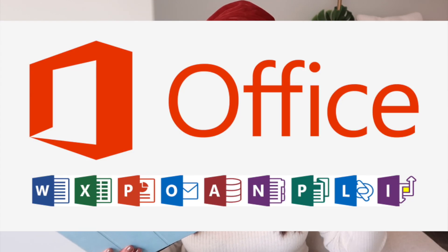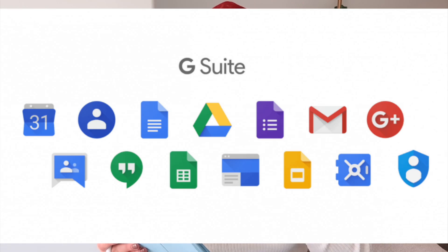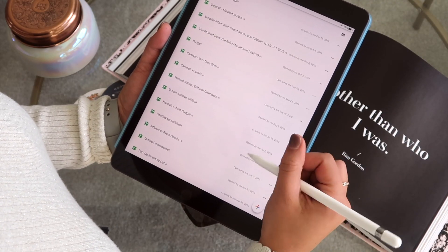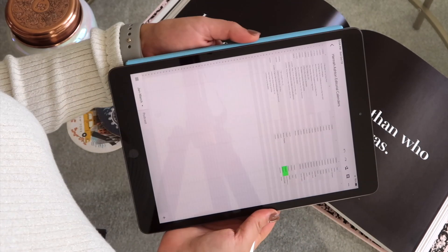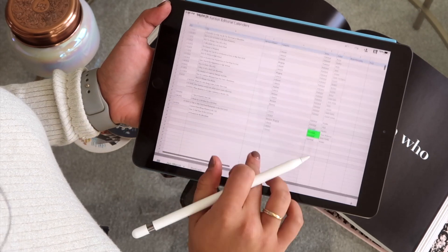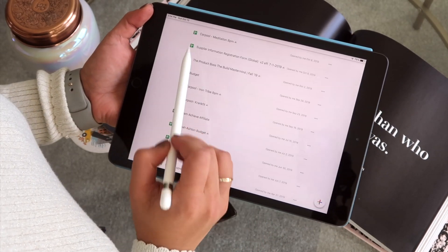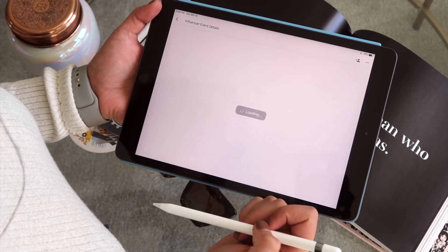Next, I recommend downloading all of the Google Suite products. I'm a Google fan rather than a Microsoft Office fan. So instead of PowerPoint and Excel, I use Google Slides and Google Sheets. Since I have all Apple products, it's easier to access Google Suite across all devices. If you have a Windows computer and an Apple phone, you can also download Microsoft Excel for iPad or iPhone — I just personally prefer Google Suite.